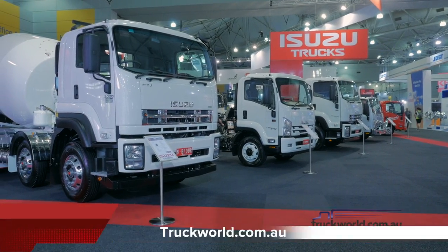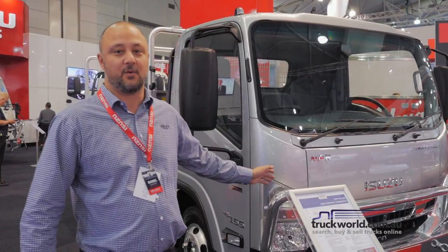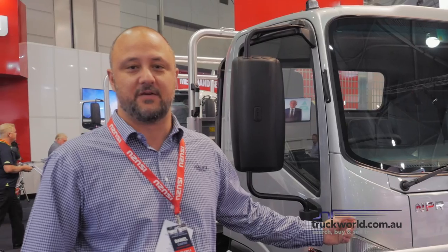My name is Daniel Cianta from Isuzu Trucks. We have here an Isuzu Trade Pack 45-155 short wheelbase, one of our popular models from our ready to work range.